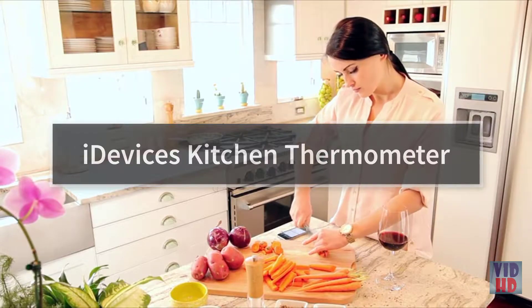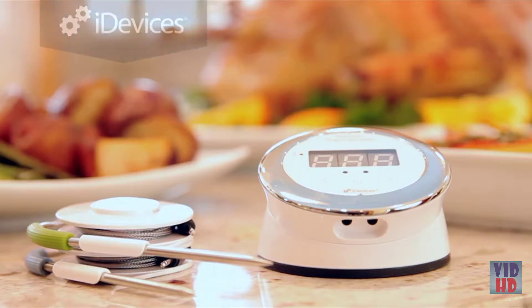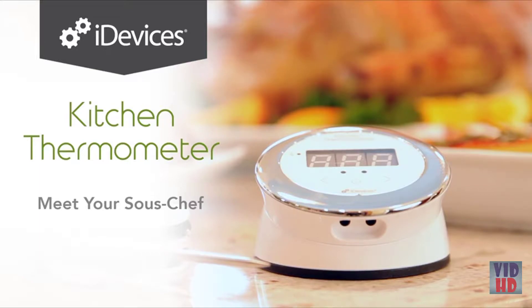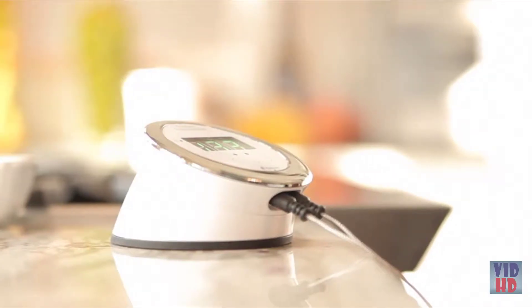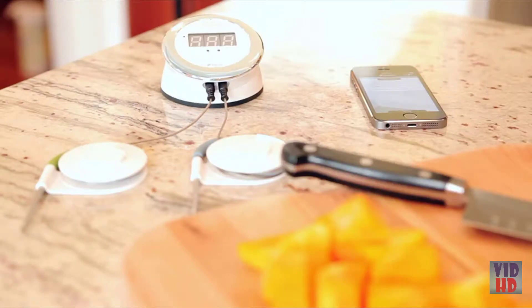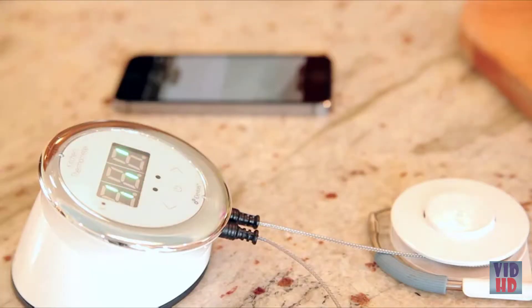Every great chef knows that the secret to success is having a reliable partner in the kitchen. Meet your sous chef — the iDevices Kitchen Thermometer, a feature-packed cooking thermometer that lets you know when your food is ready on your mobile device. Designed with your kitchen in mind, the sophisticated aesthetics are paired with features for the modern chef. Setup couldn't be easier — as soon as you turn it on, the Kitchen Thermometer will automatically connect to the iDevices connected app and display the real-time temperature of your cook.